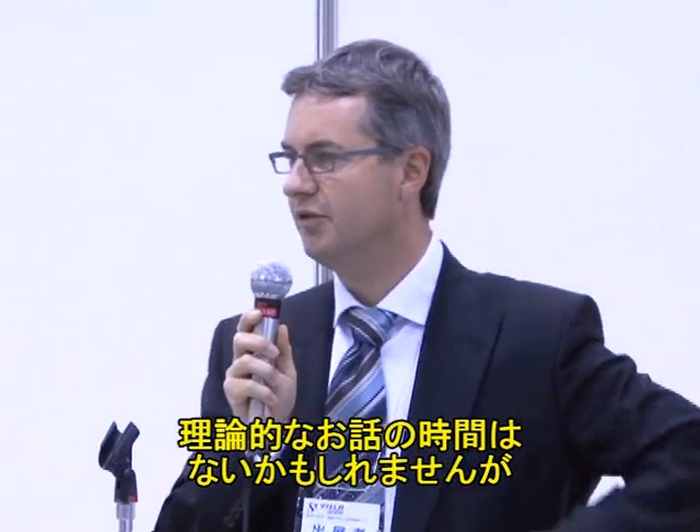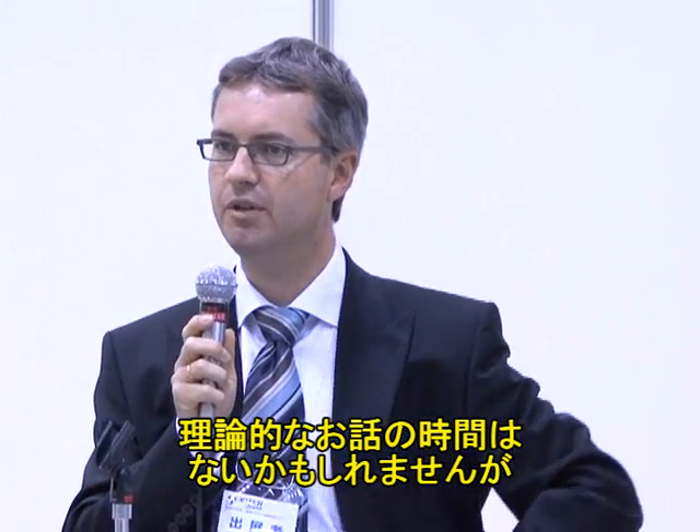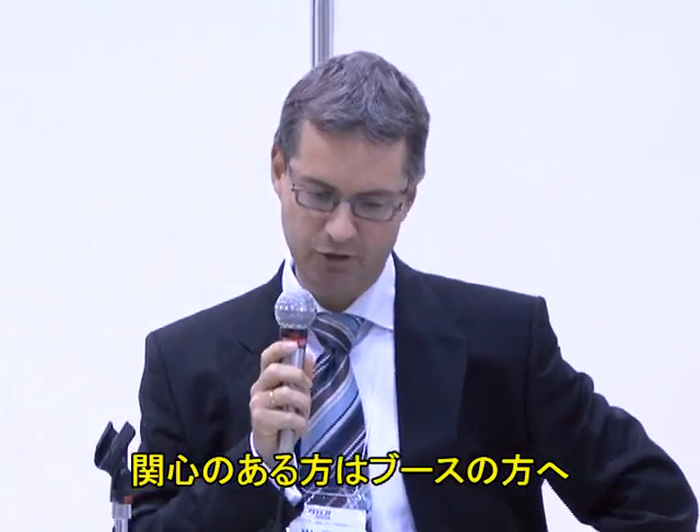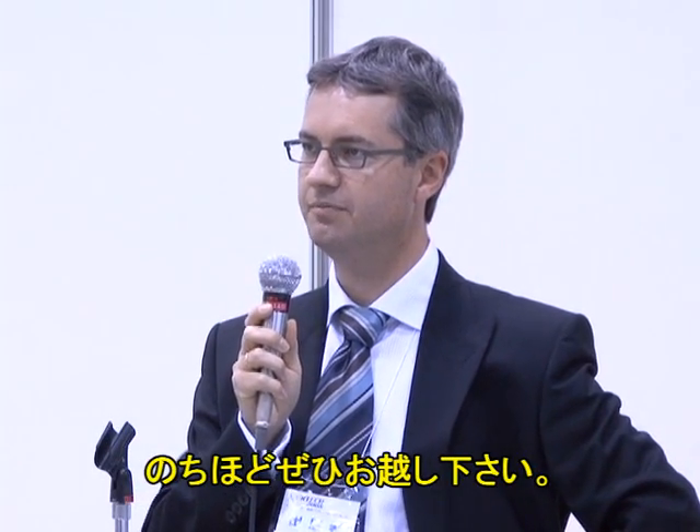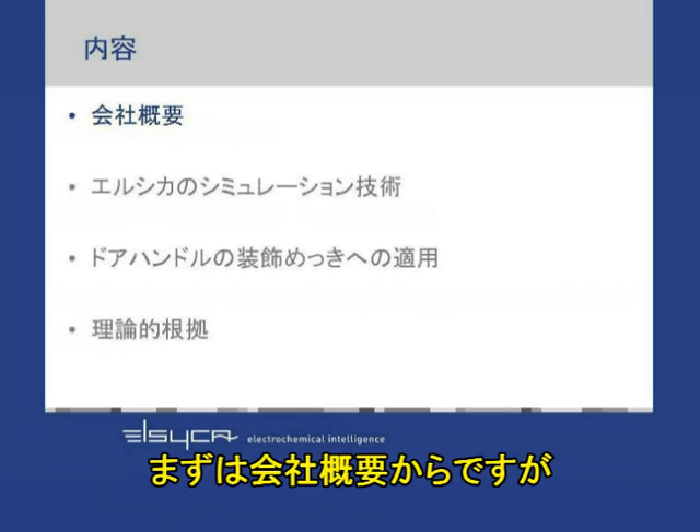I don't think we will have time enough to go into the theoretical background, but we invite you to our booth afterwards if you would like to have more information on this subject. So let us start with introducing our company.